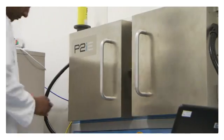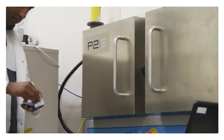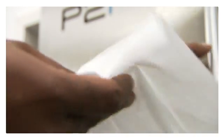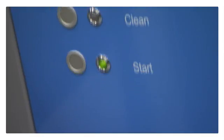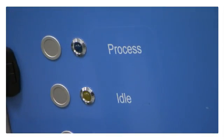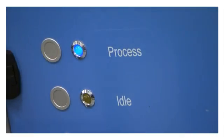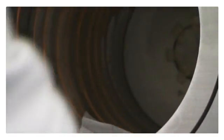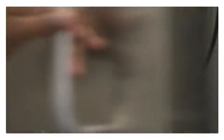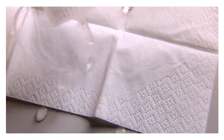The P2i process works by taking the tissue and placing it into our vacuum chamber. We then draw a vacuum and introduce a tiny amount of monomer, which readily penetrates the structure of the tissue paper. We then energise it and this attaches the liquid repellent properties to the tissue. And so when we remove it, liquids simply bead up and roll off.